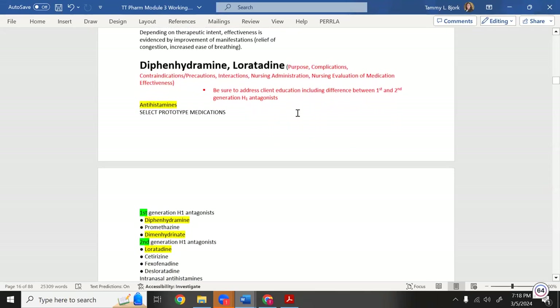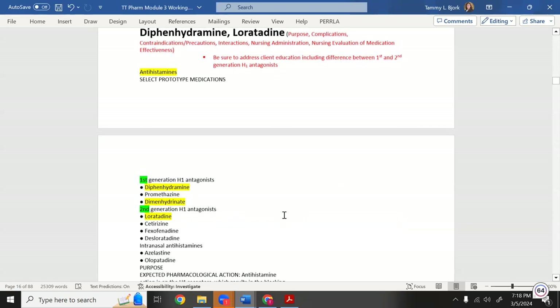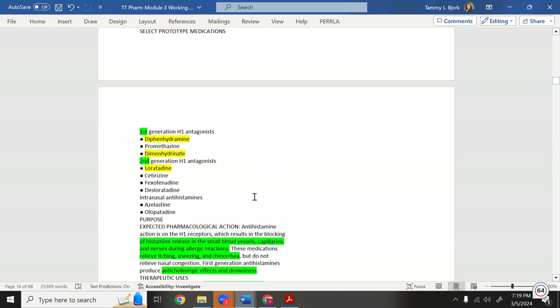Now diphenhydramine (Benadryl) and loratadine (Claritin) — we're almost done. Diphenhydramine has many uses; it reduces histamine in the body. Too much histamine causes vasodilation. First-generation antihistamines like diphenhydramine cause significant drowsiness; second-generation like loratadine and cetirizine were developed to eliminate sleepiness while still blocking histamine.